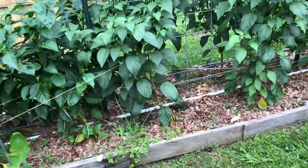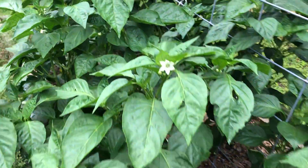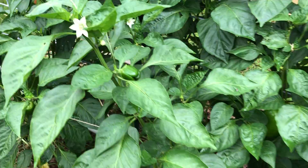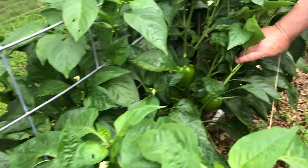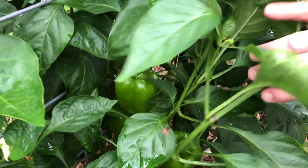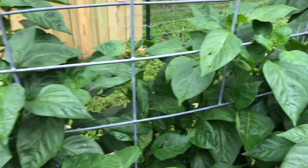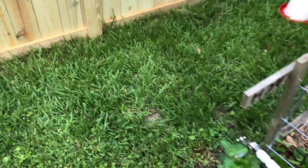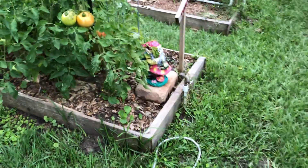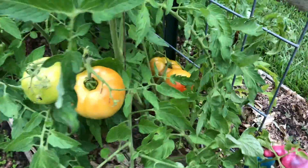And then here's more bell peppers on the other side - very lush, very productive garden this year. Some nice ones in here. I know I'll be making more tomato sauce. The mosquitoes are terrible out here - I'm getting eaten alive! So that's the first half of our garden; we're gonna come back and do the second half in a few minutes.